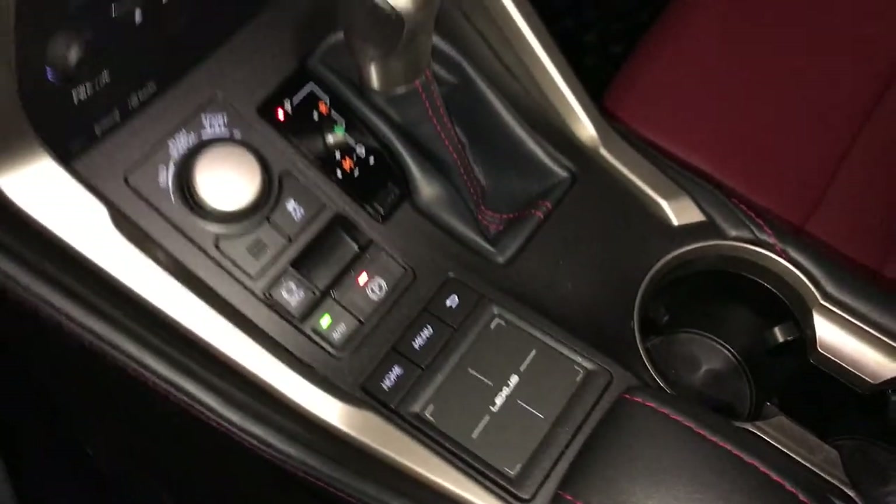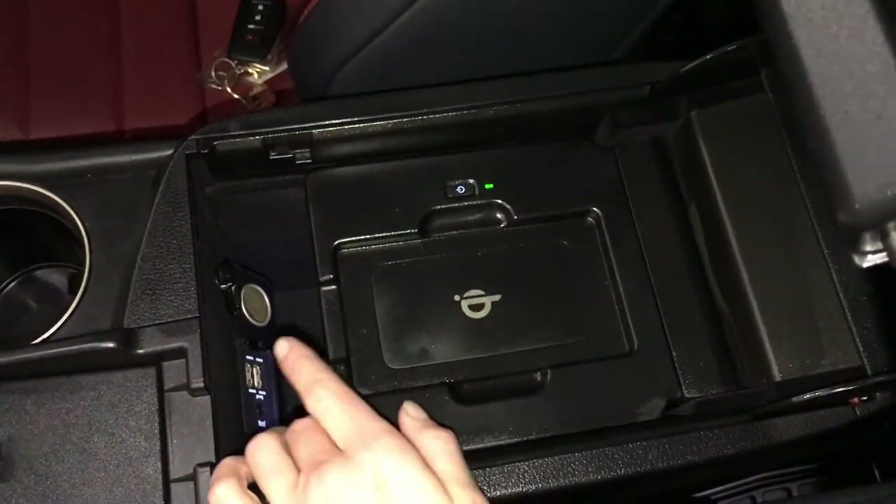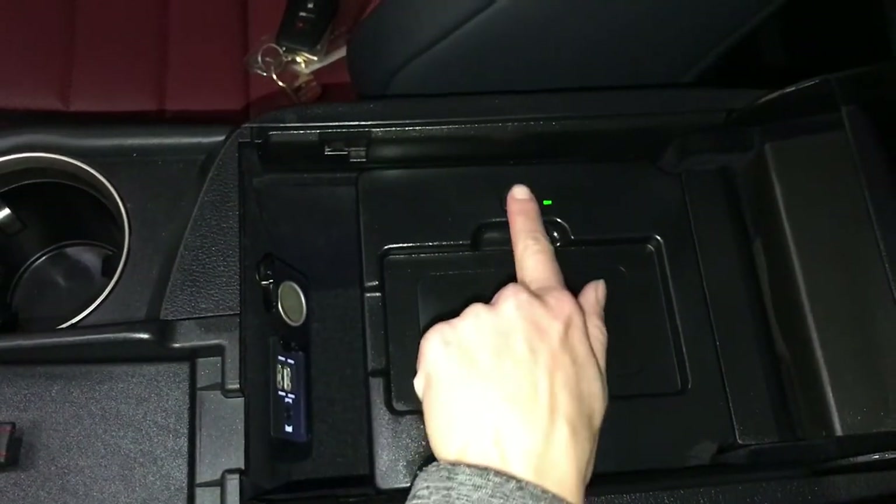Lexus trackpad — this controls your display screen. Under your armrest: wireless phone charger, power outlet, and USB auxiliary.